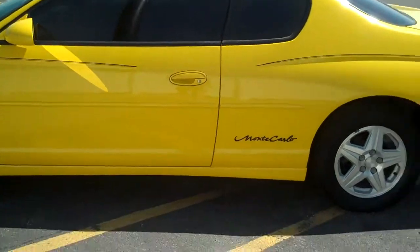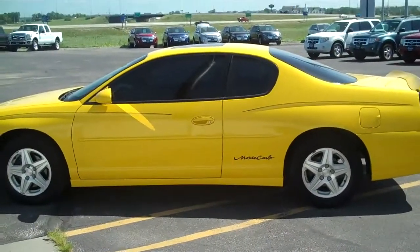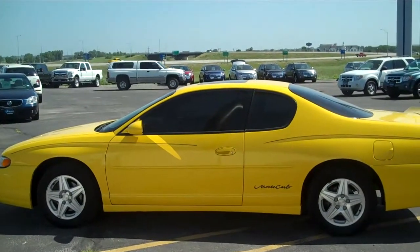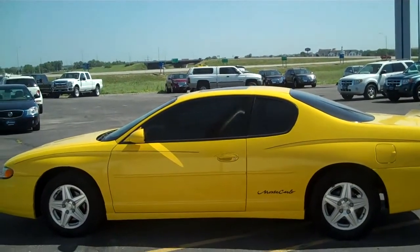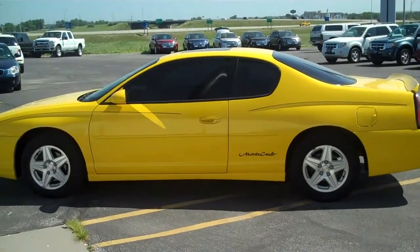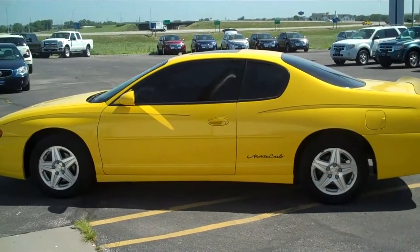I'll go ahead and send you a little more information on the vehicle, kind of explain some different things that it may need, because it is an as-is vehicle. But that's one of the reasons why it has such an affordable price on it. Give me a call back: 402-458-9800, or you can call me on my cell phone at 402-802-0944 — that's probably the best number for me. 402-802-0944. Thanks! Have a great day.